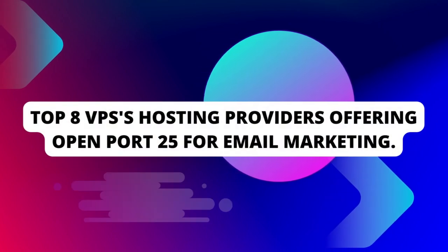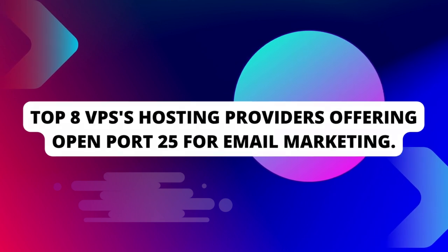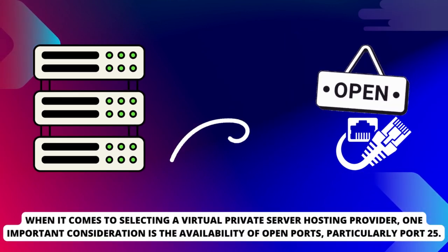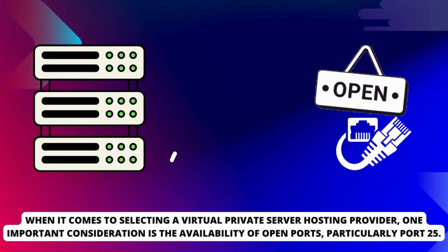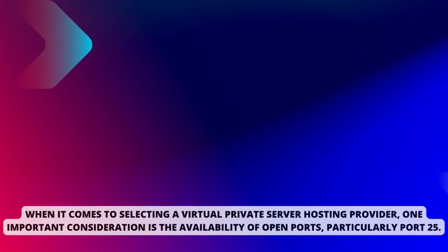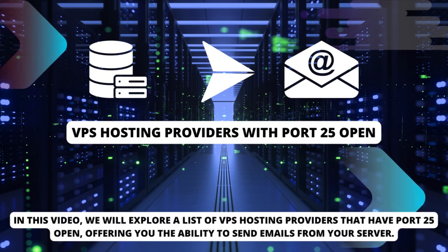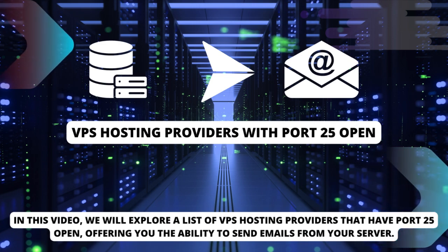Top 8 VPS Hosting Providers Offering Open Port 25 For Email Marketing. When it comes to selecting a virtual private server hosting provider, one important consideration is the availability of open ports, particularly Port 25. In this video, we will explore a list of VPS hosting providers that have Port 25 open, offering you the ability to send emails from your server.